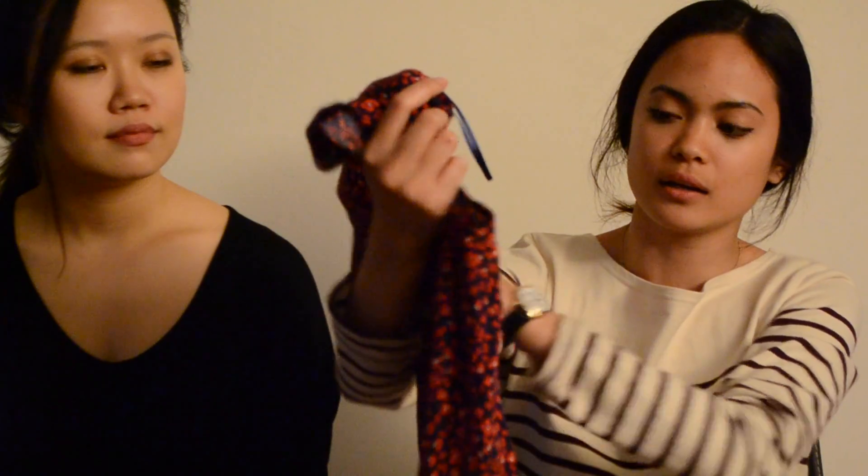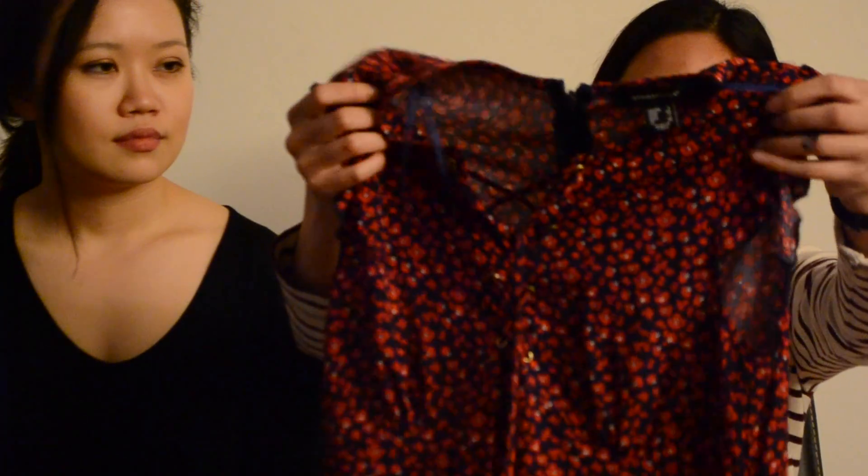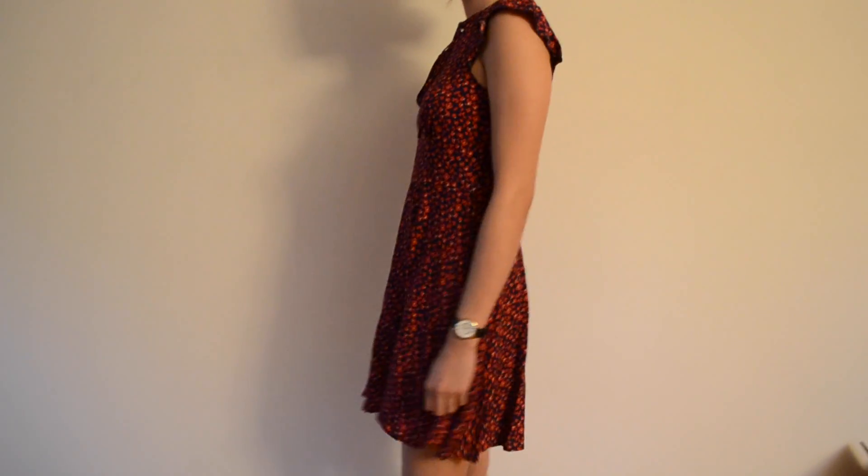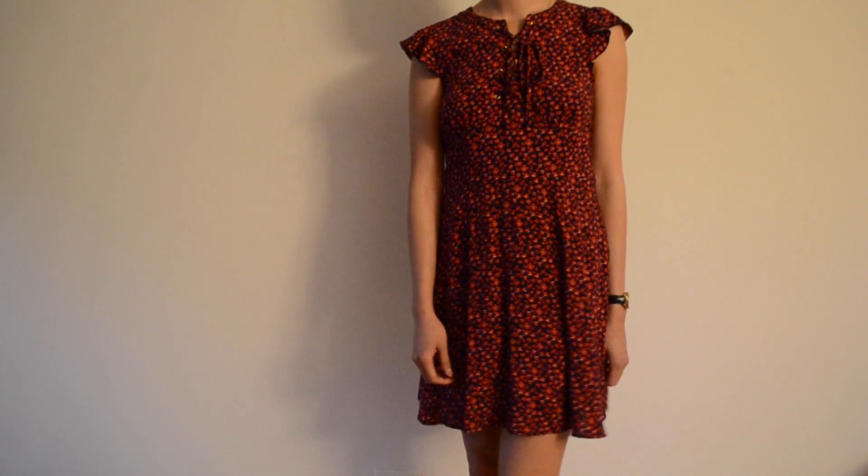The second Primark item is a little summer sundress in navy and red. It's so easy to wear — you can pair it with boots or heels. It's one of those lazy outfits where you just throw it on and still look really cute.